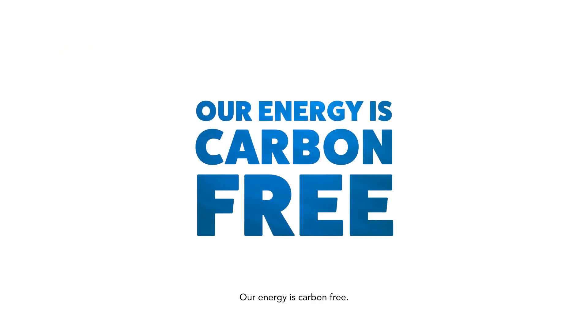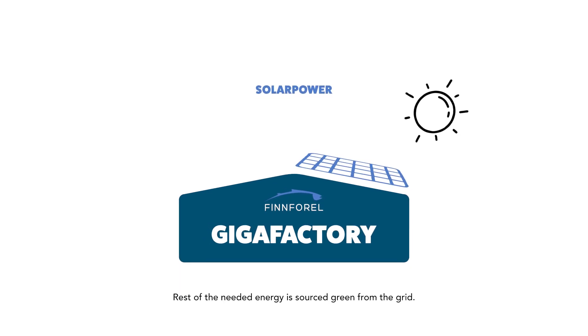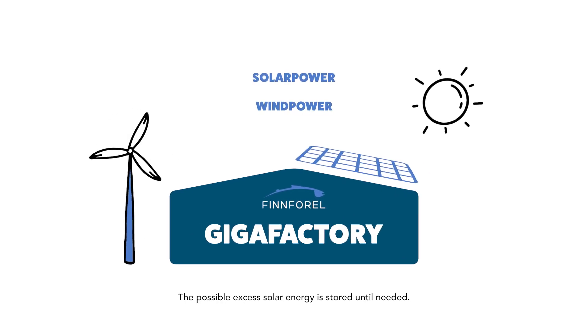Our energy is carbon-free. Our gigafactories are equipped with maximum rooftop solar panels. The rest of the needed energy is sourced green from the grid, and any possible excess solar energy is stored until needed.